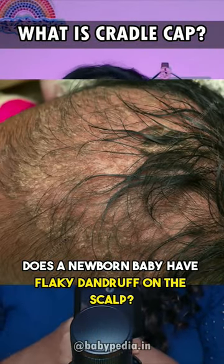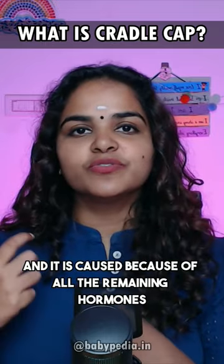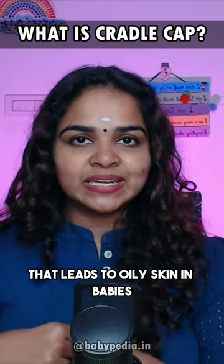Does your newborn baby have flaky dandruff on their scalp? This is called cradle cap, and it is caused by remaining hormones that lead to oily skin in babies.